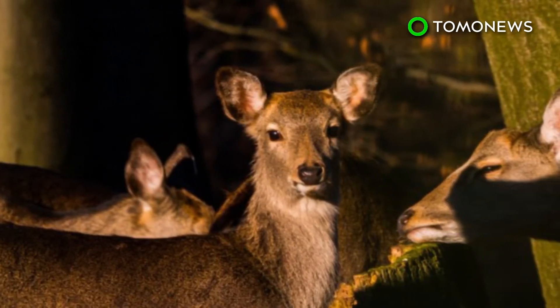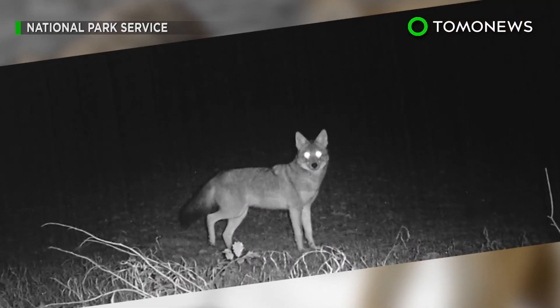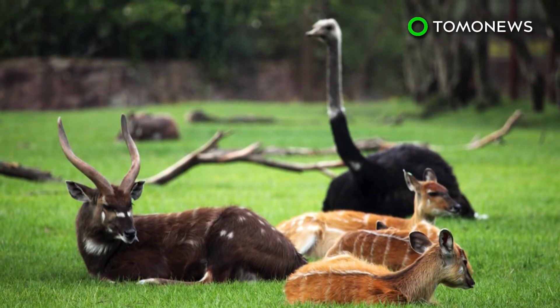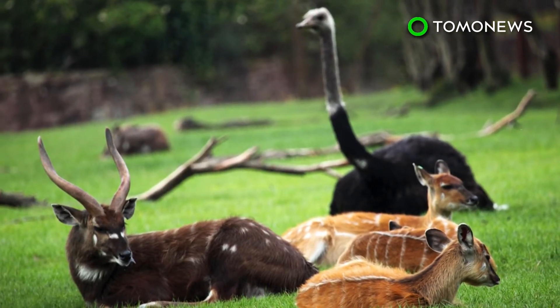Scientists have already noticed some of these changes. Coyotes in California's Santa Cruz Mountains have begun hunting at night to avoid hikers, forgoing their usual daytime prey of squirrels and birds for nocturnal rats and rabbits. Though more research needs to be conducted on the topic, it's important for humans to be more mindful of how we're impacting animal habitats and aim for coexistence.